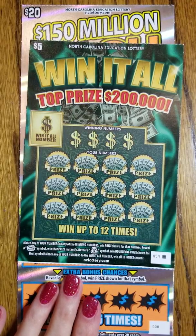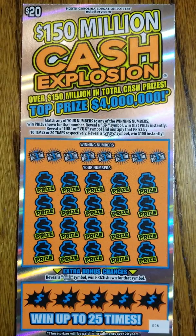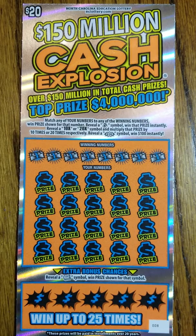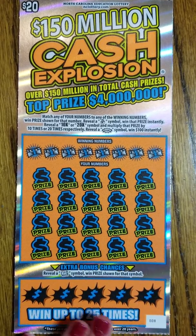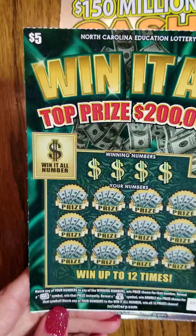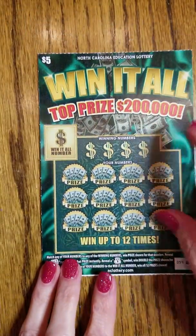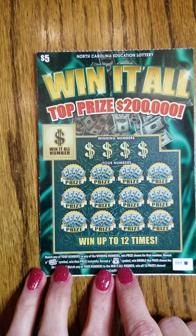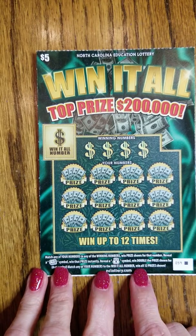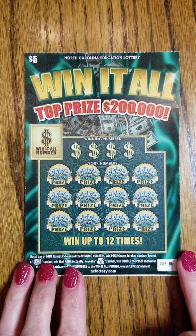So what we've got today is the $5 Win at All. And then we've also got the $20 — $150 million Cash Explosion. We are going to start with the $5 Win at All ticket. This one has up to 12 chances to win. The top prize is $200,000. The object is to get one of the matching numbers, or get a wad of dollars and win that prize instantly. Reveal a money bag symbol and you double the prize of your number, or collect all 12 prizes.